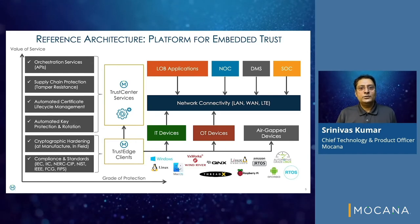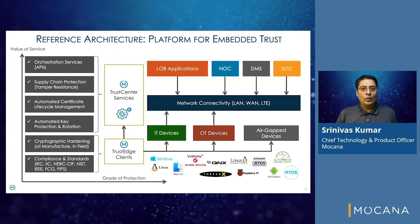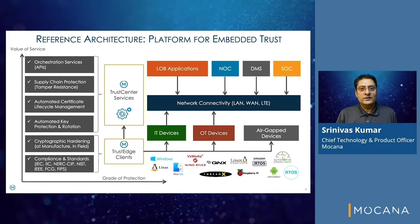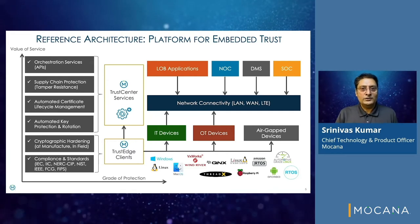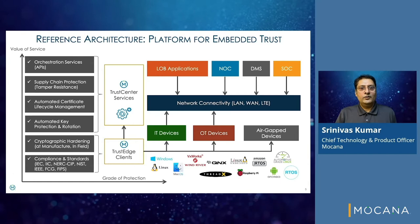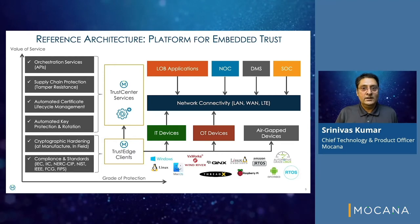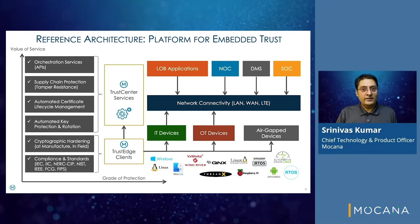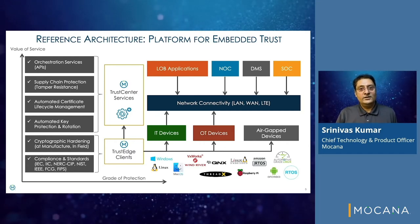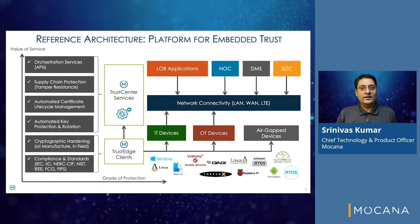Trust Center is a suite of Dockerized services that can be hosted on-premise or in the cloud. Benefits to field devices include certificate lifecycle management with any certificate authority of choice and on-device key protection and rotation. A trust chain for tamper-resistant device updates from the developer through providers and publishers with a cryptographic envelope and multiple signatories along the supply chain. APIs for orchestration engines and AI/ML to harvest trusted device intelligence for condition-based monitoring and maintenance.